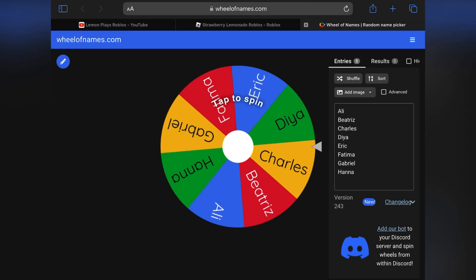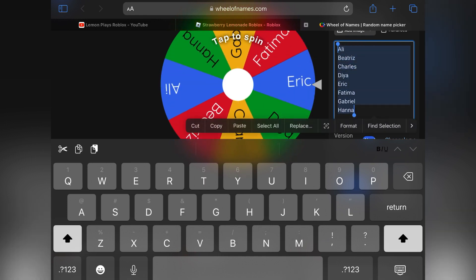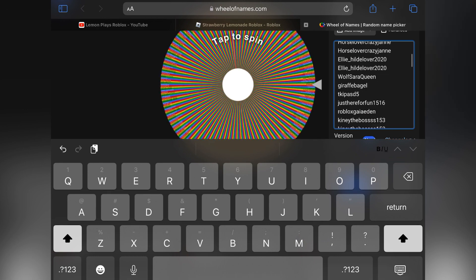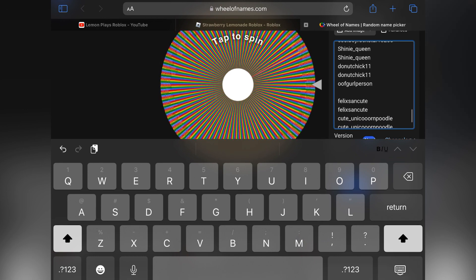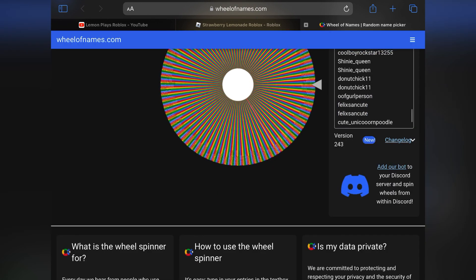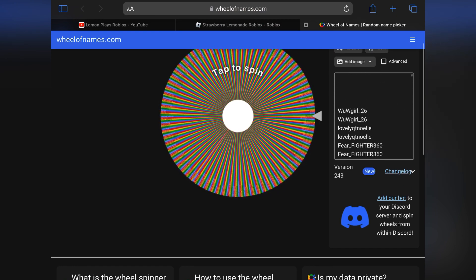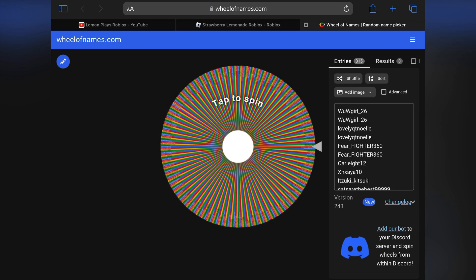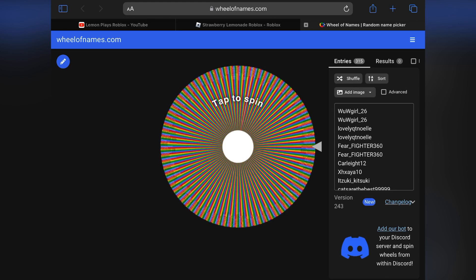So here we are on wheelofnames.com and I'm going to go ahead and remove the default names and then paste in our list. As you can see, there is a lot of people entered on here. That was just from the people who entered via the form and the people I entered on the group. Yeah, there are a lot of people on here, but everyone was entered and everybody has a chance. So let me spin the wheel.